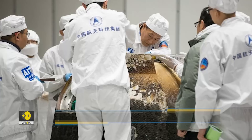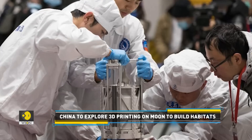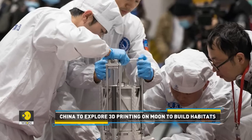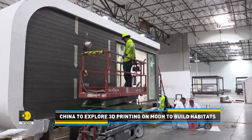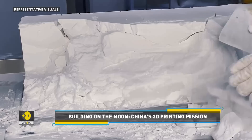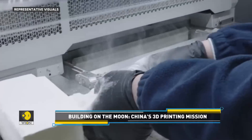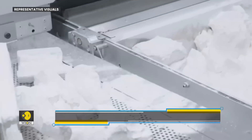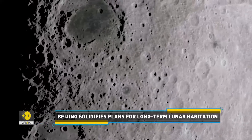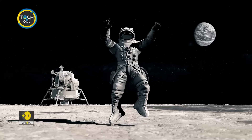Therefore, China wants to start building a lunar base using soil from the Moon in 5 years. According to an expert from the Chinese Academy of Engineering, a robot tasked with making lunar soil bricks will be launched during one of the missions around 2028. China, which made its first lunar landing in 2013, plans to land an astronaut on the Moon by 2030.